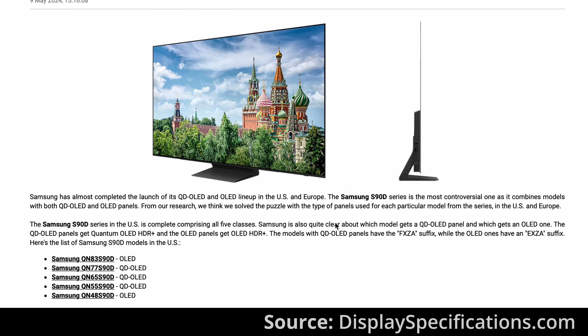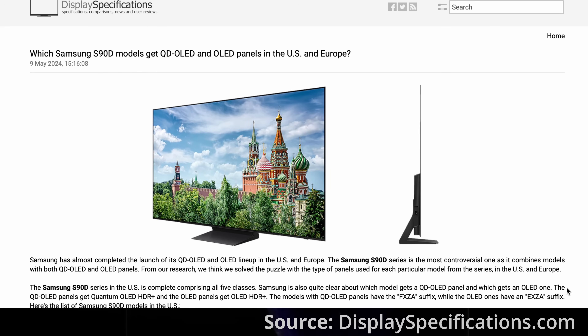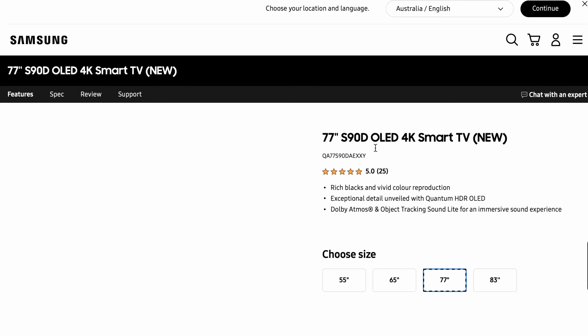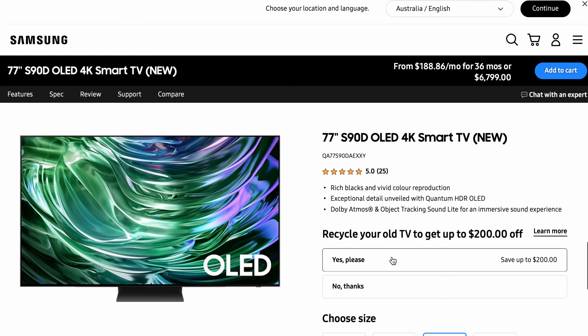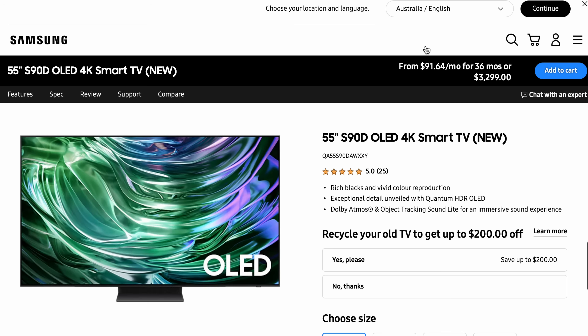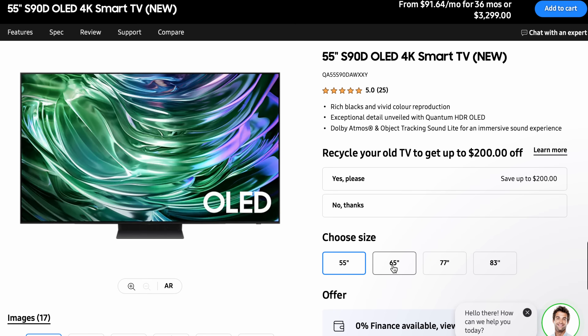Another way to tell if you have a W OLED or a Quantum Dot OLED is by looking at the tuner codes within the model code structure. At the very end of the model number, there are four letters you'll want to pay close attention to — let's look at them on screen. These letters change depending on your region, but the key is to look at the 83-inch or 48-inch S90D, since those are always W OLED. If the last four letters of the 55-inch or 77-inch match those sizes, you're looking at a W OLED. However, if they match the last four letters of the S95D in your region, then you're looking at a Quantum Dot OLED.